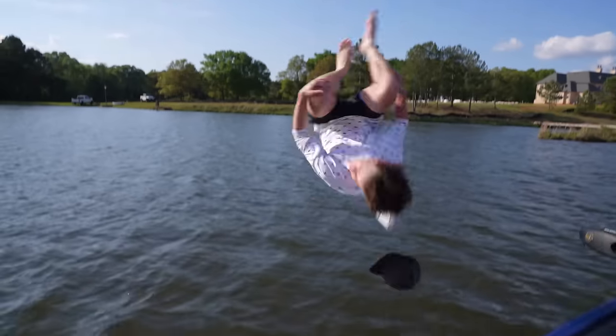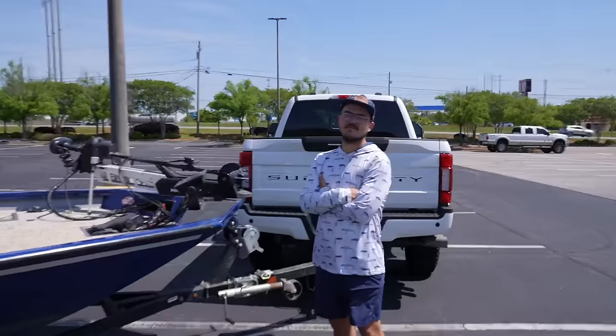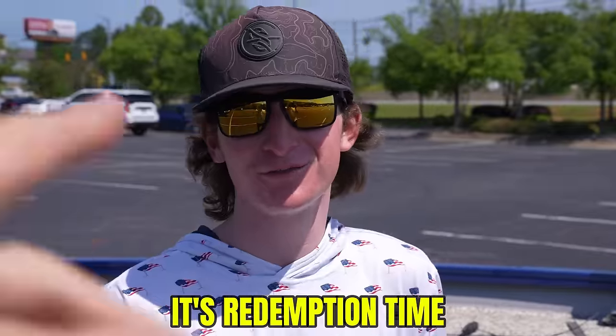Howdy folks, welcome back to another video. I'm standing in front of a little DSG - Dick's Sporting Goods - and I'm joined by my good friend Logan Anderson Fishing. In just a moment we'll be walking into Dick's Sporting Goods for one purpose: a 1v1 challenge, me versus you Logan. It's redemption time - I think I'm 0 for 3 against you.